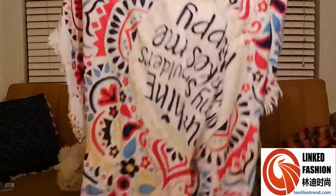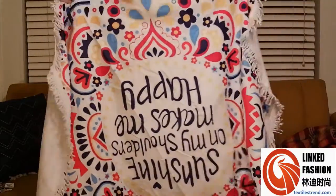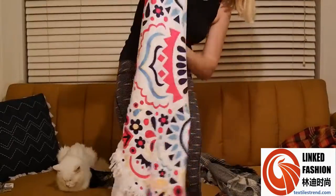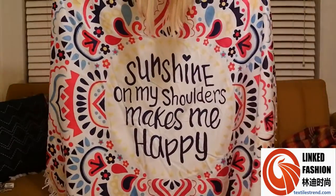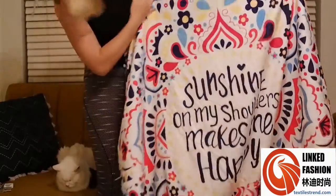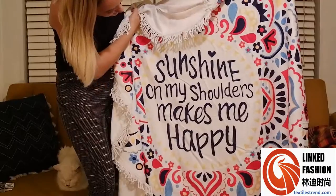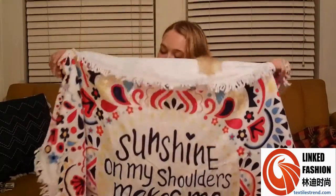Let me hold this up so you can see — it's this really big beach towel. It's so pretty. It says — I'm sure you can read it before I can — it says 'Sunshine on my shoulders makes me happy.'